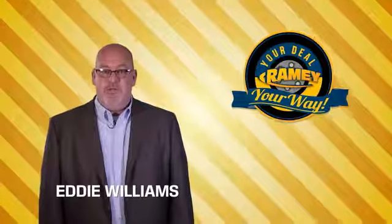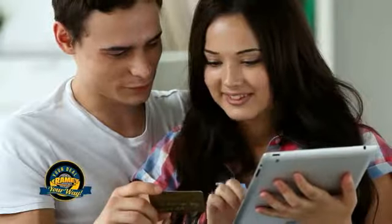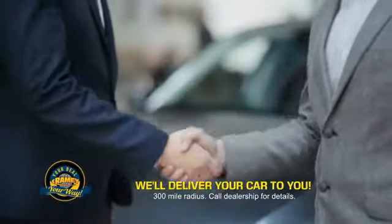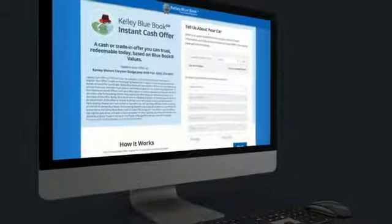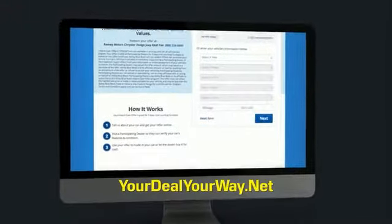Times are changing. We're still doing the deal, just better. Now you can shop online and do your deal your way, from shopping to valuing your trade and negotiating a price — you can do it all from home. Rainy is making your deal easier and giving you the most convenient car buying experience around. Most of our customers that start their deal online are in our showrooms less than an hour and on the road in no time. So check us out at yourdealyourway.net and find a new way to do the deal, only at Rainy.